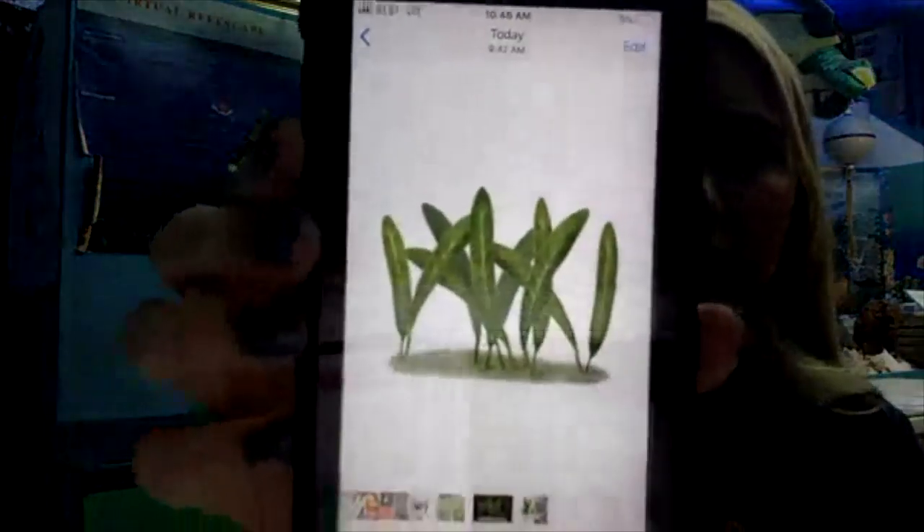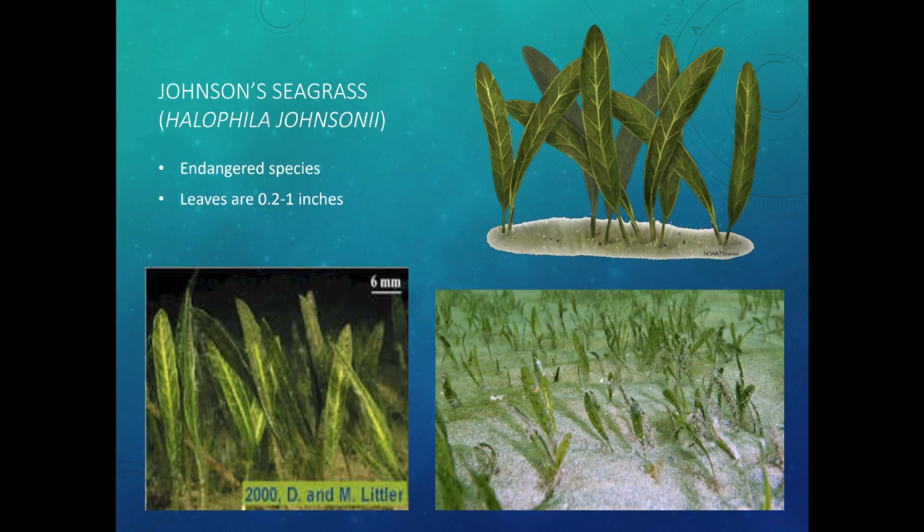The next type is Johnson's seagrass. They're kind of skinny and narrow and come to a point at the top — a smaller type of seagrass. Johnson's seagrass is actually an endangered species, meaning if we're not careful, it could go extinct and we won't have it anymore.